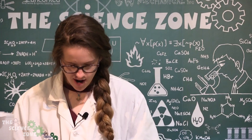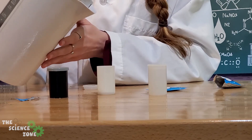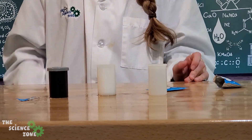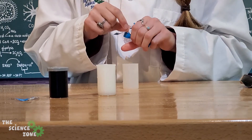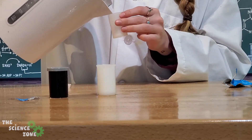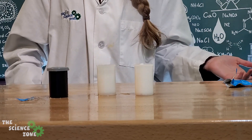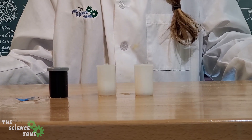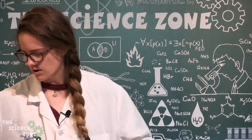I went ahead and poked holes in these before we started and put a few different size holes in them — this one's got three little ones, that first one had one big one, and this one's only got one small one. Let's see what happens. Could you guys see a difference between those different eruptions? It's pretty cool!